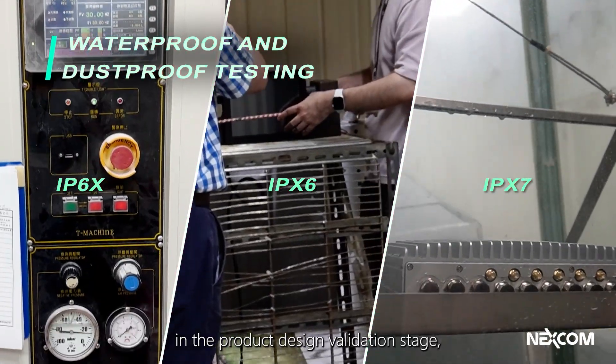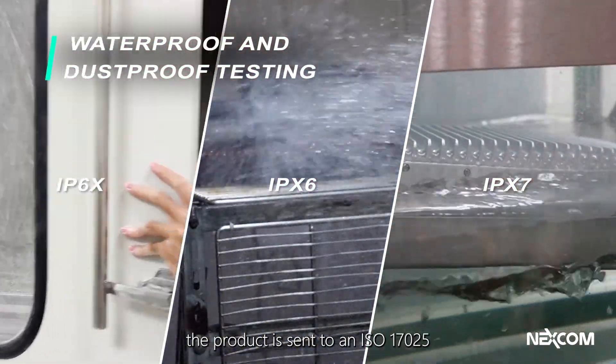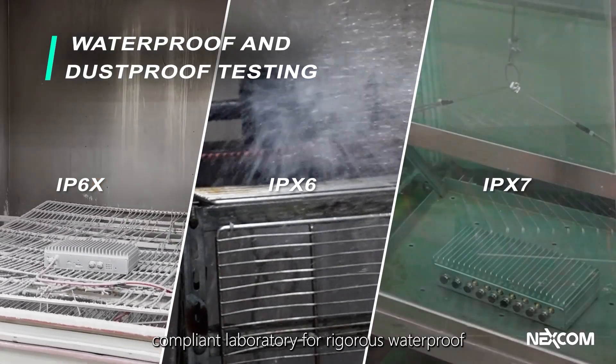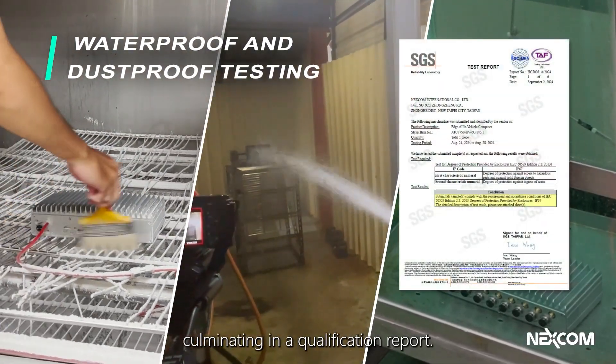In the product design validation stage, the product is sent to an ISO 17025-compliant laboratory for rigorous waterproof and dustproof testing, culminating in a qualification report.